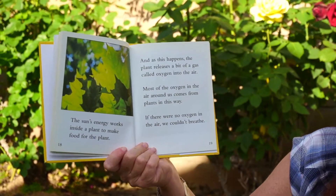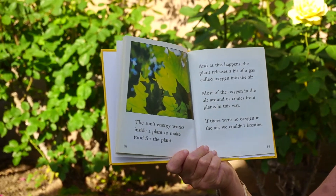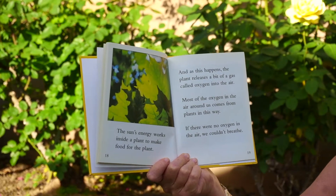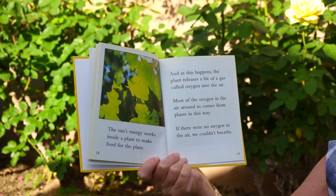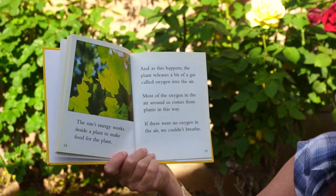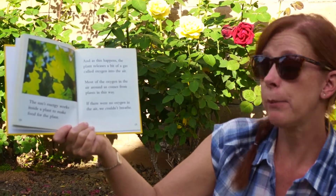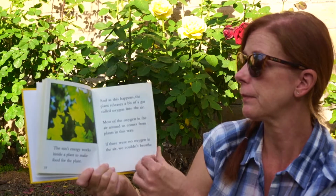The sun's energy works inside a plant to make food for the plant. And as this happens, the plant releases a bit of gas called oxygen into the air. Most of the oxygen in the air around us comes from plants in this way. If there were no oxygen in the air, we couldn't breathe. So every breath of air you take, every bite of food you eat, depends on energy from the sun.